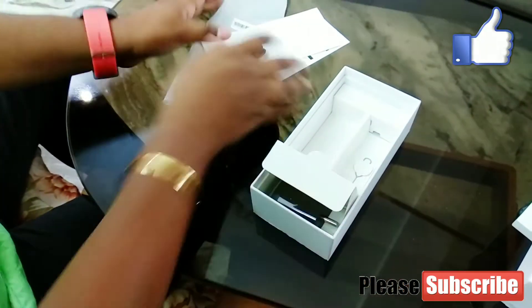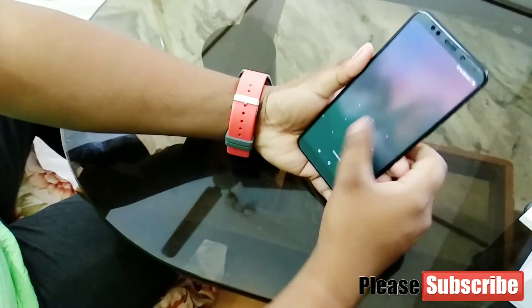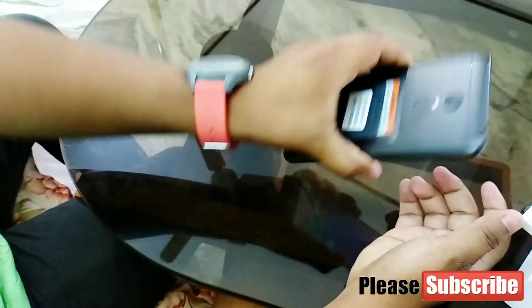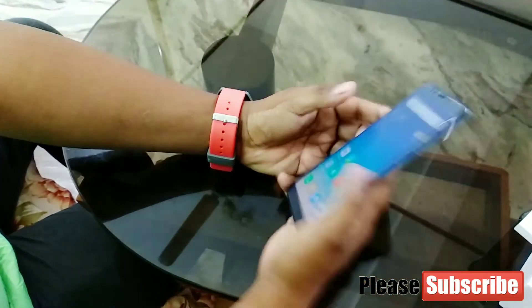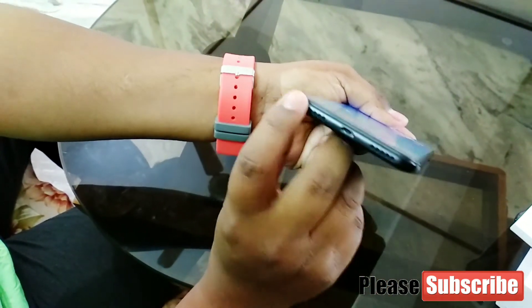Let's put the accessories to the side and see the mobile. Now I have set it up. You can see the display, and the back. You can see the rear camera. Here is a fingerprint sensor and a flash. Here is a lock button and volume down and volume up button.